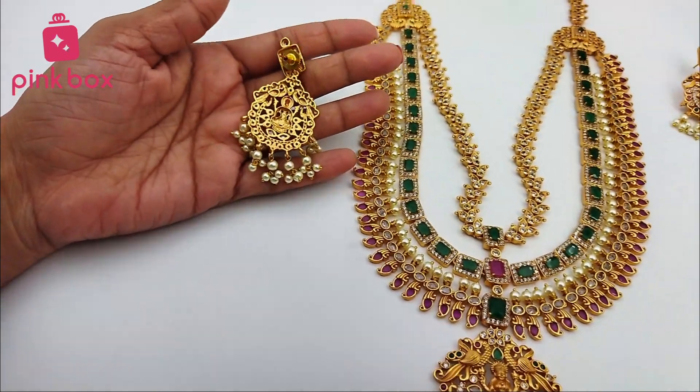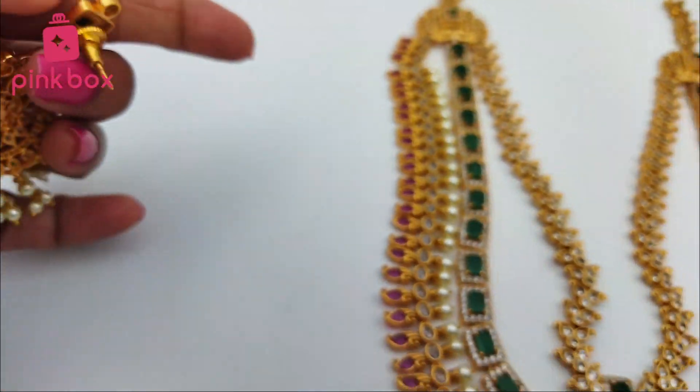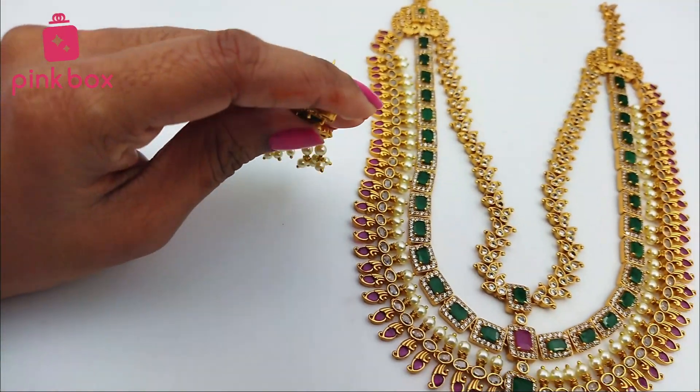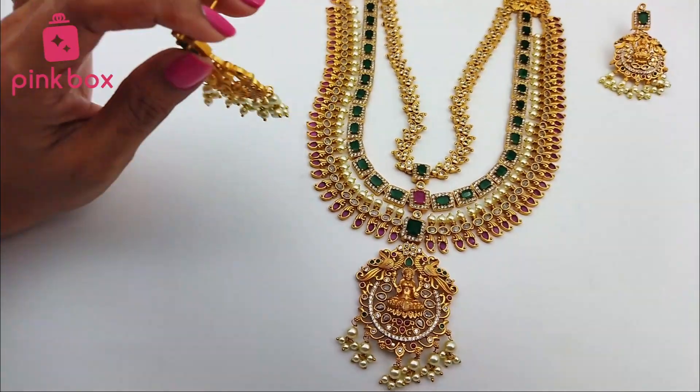On the backside, this is a push button. The backside is completely push button. This is completely matte finish — premium quality matte is used.